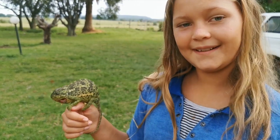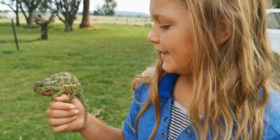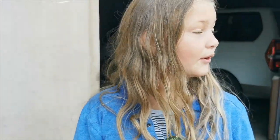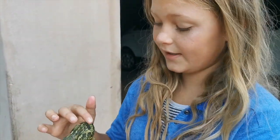Hi guys, this is a chameleon, a reptile. We got him in yesterday - the dogs bit him right into the mouth. We got him from our neighbours; they have a lot of dogs and they bit him.